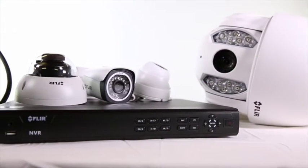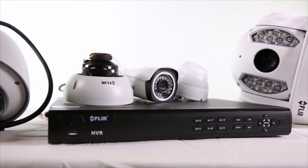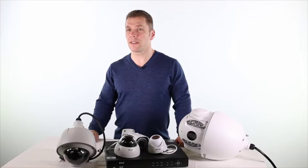Introducing the new range of IP cameras and NVRs from FLIR, one of the most trusted and respected names in CCTV. High quality cameras and recorders from a trusted and established industry name at an affordable price, supported by a state-of-the-art cloud-based content management system.